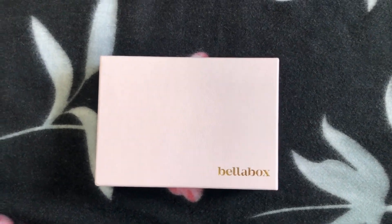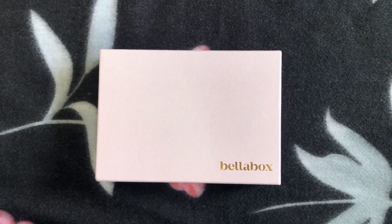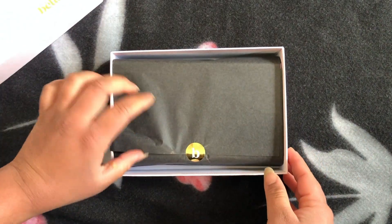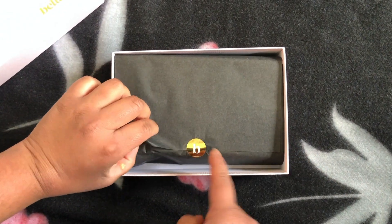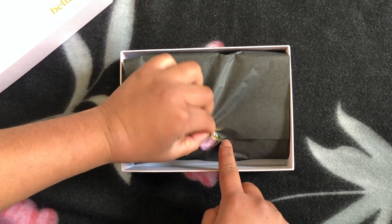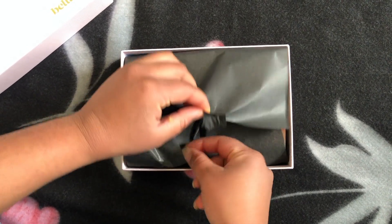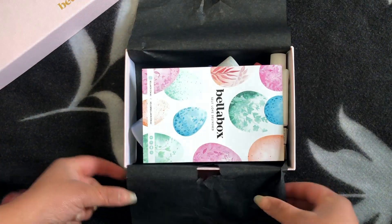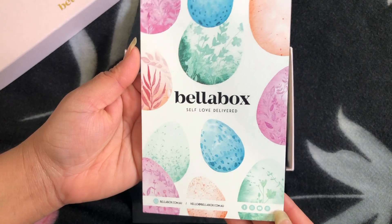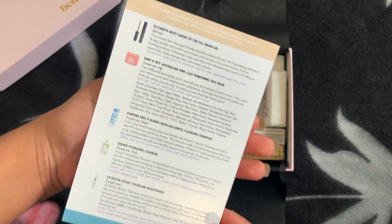I have to admit, I'm obsessed with this pastel pink color — it's so beautiful. And the other thing I loved is that golden sticker; it's nice, just the bling to my box. Okay, so let's open our Bella Box. As always, we can see a card that says 'Bella Box: Self-Love Delivered,' with all the product information.